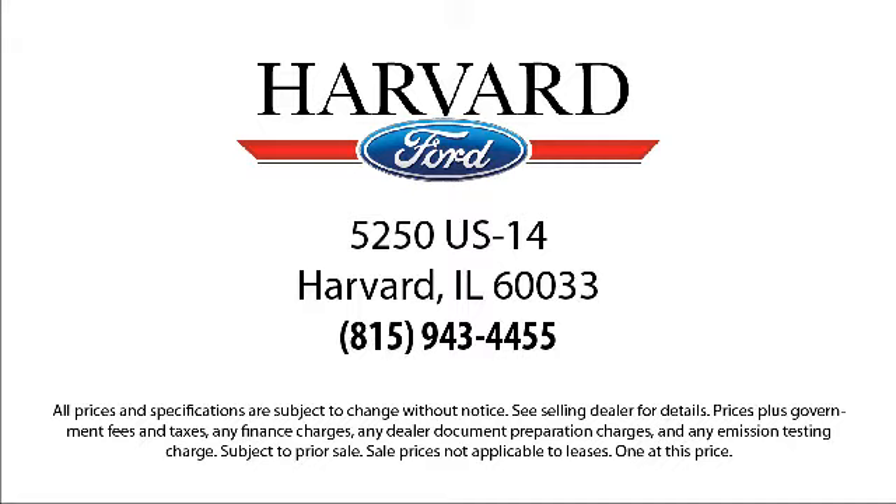We know our customers — that's why we say it's a family affair here at Harvard Ford. So come visit us today, you'll be glad you did. We're located at 5250 South US Highway 14 in Harvard.